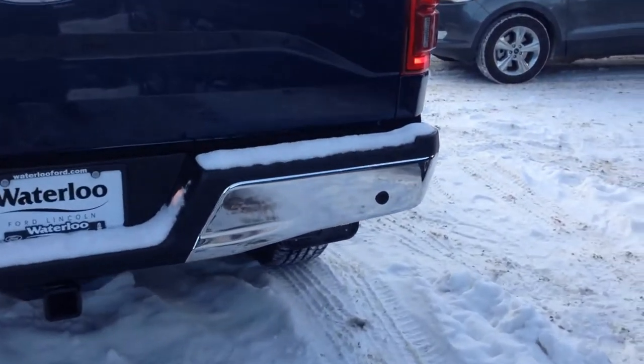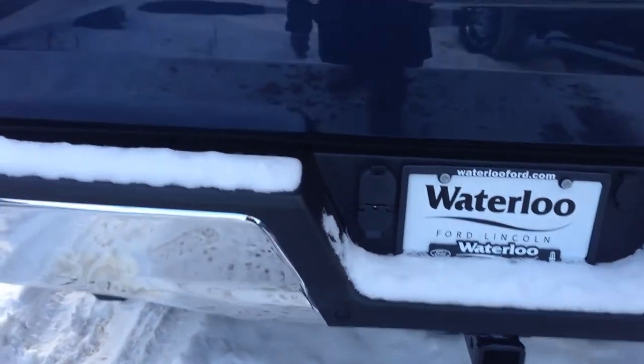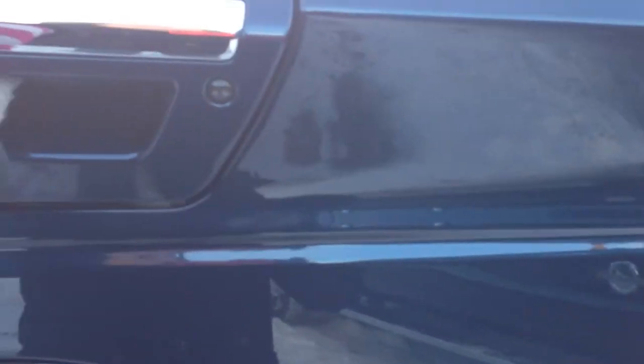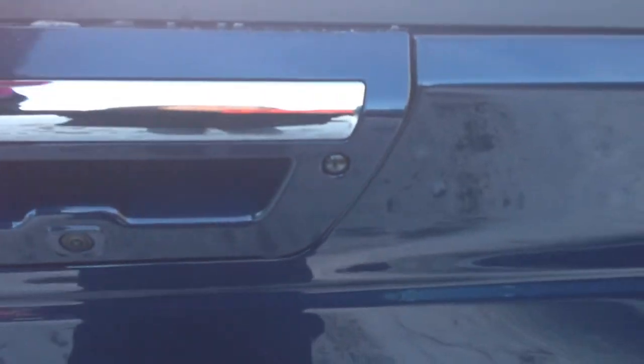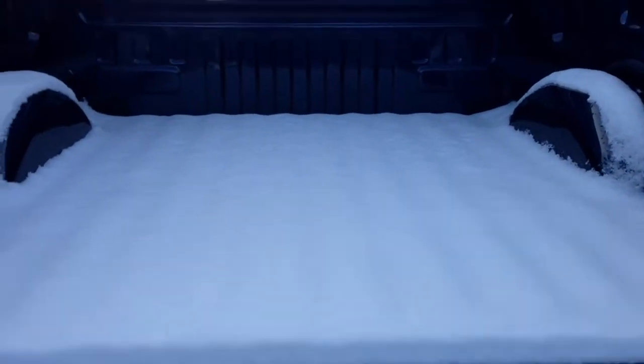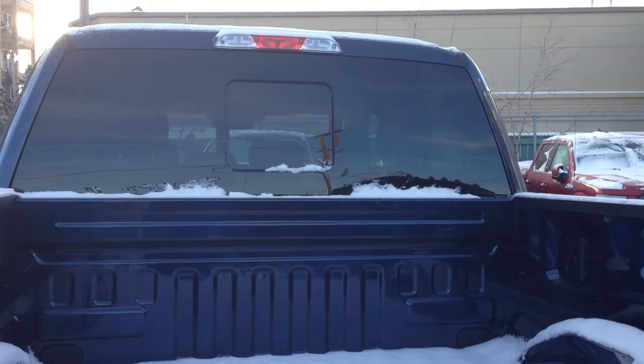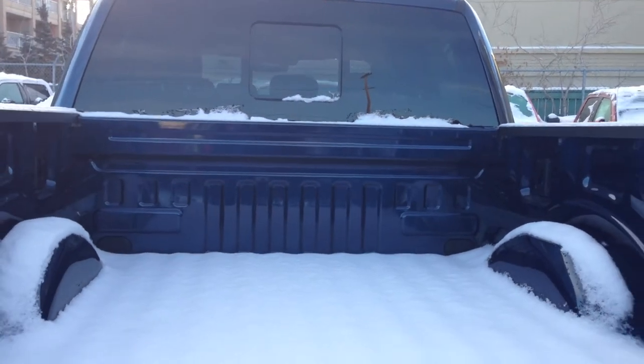This model comes with rear backup sensors as well as a rear backup camera, OEM tow package, and it is a power tailgate as well — short box fleet size. Power sliding rear window with rear defrost and rear tint, with lots of cargo space in there for you.